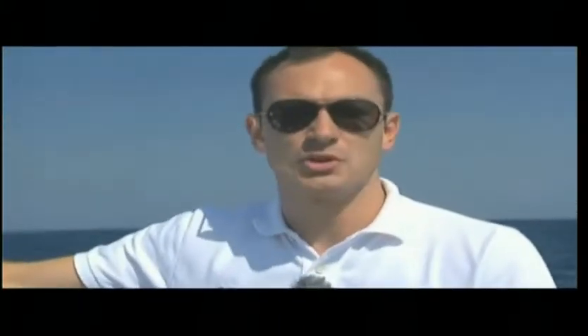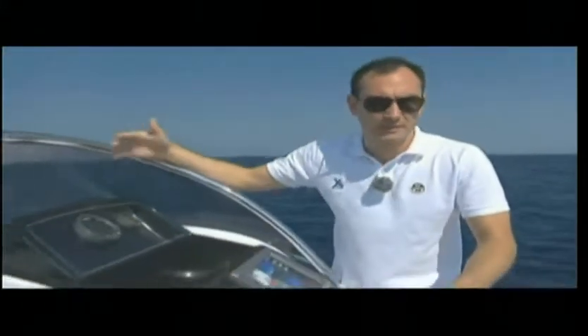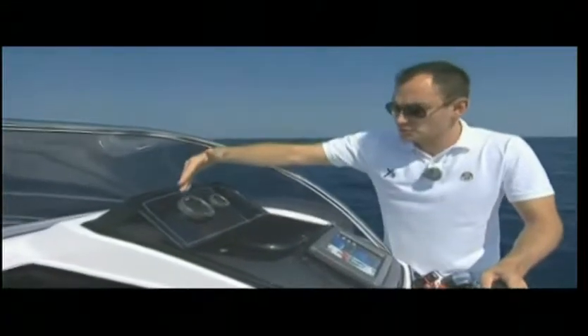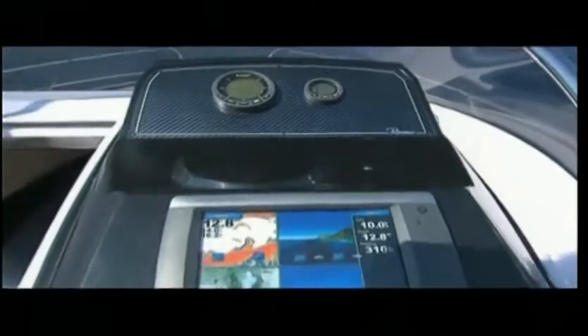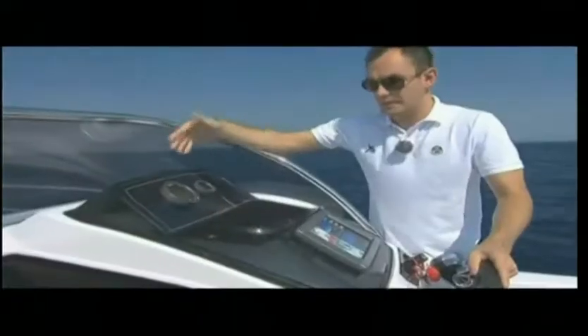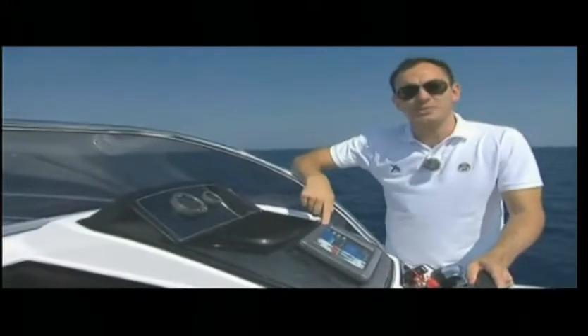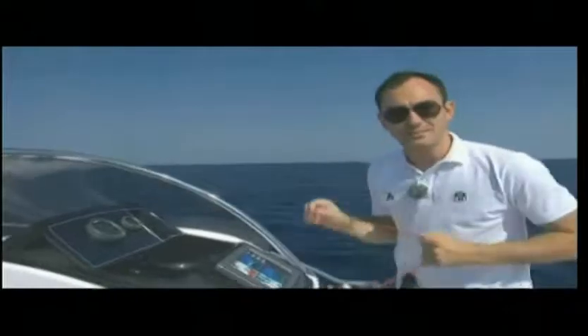The color and design of the console match the sporty line of the boat, and there is plenty of room to install all the necessary instruments for safe and comfortable cruising. In this case the shipyard has installed two Suzuki digital instruments, but it is also possible to install analogue instruments. The console also has plenty of room for a compass and a large plotter. Now I'll fasten the safety strap and start the engine.